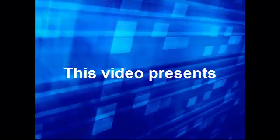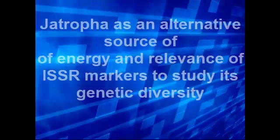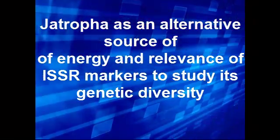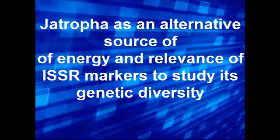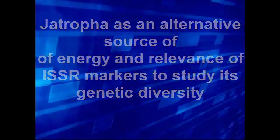This video presents on Jatropha as an alternative source of energy and the relevance of ISSR markers to study its genetic diversity.